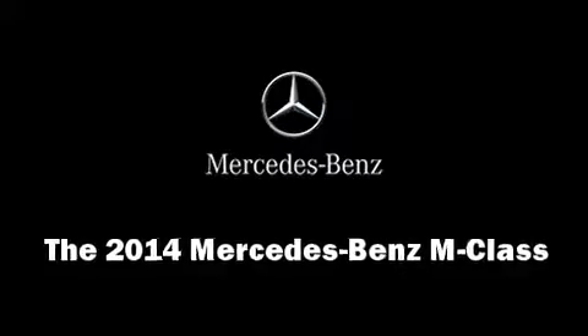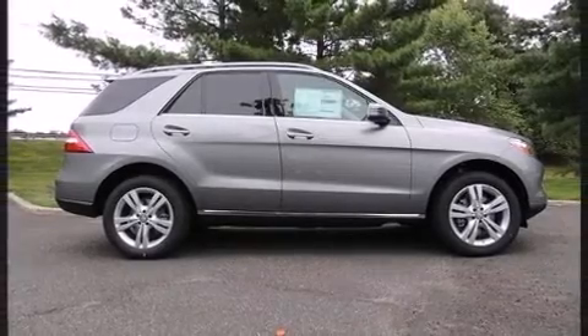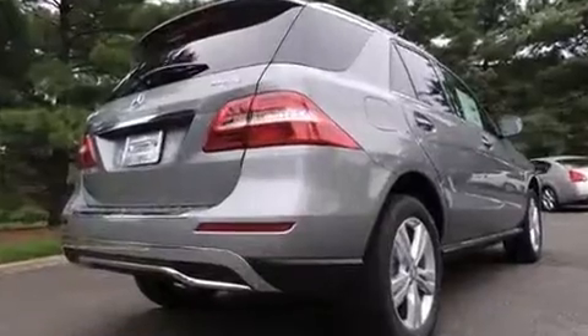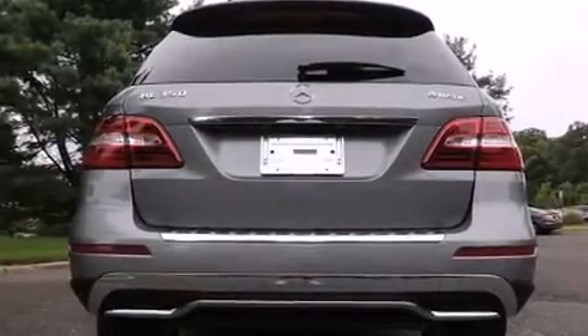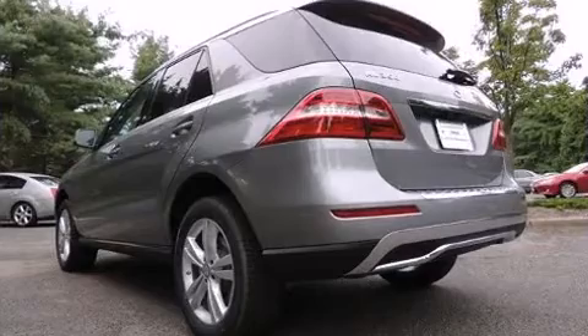Load your family into the 2014 Mercedes-Benz M-Class. A 3.5 liter V6 engine pairs with a sophisticated 7-speed automatic transmission, providing a spirited yet composed ride and drive.